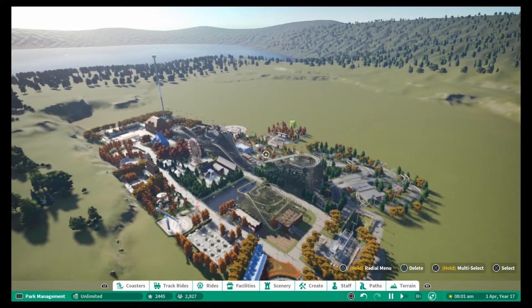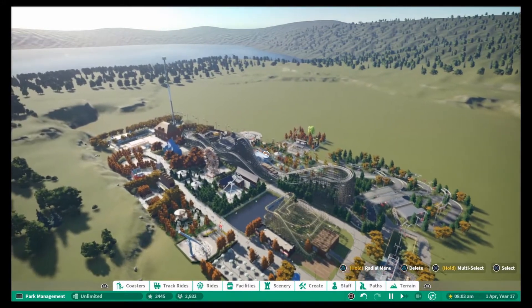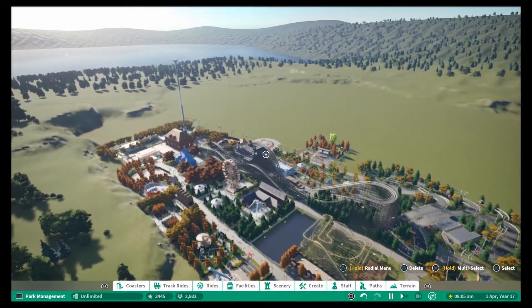Hey guys, it's TommyCM, welcome back to my channel. Just a short episode today — I just wanted to give a quick update as to what I've done off-camera.